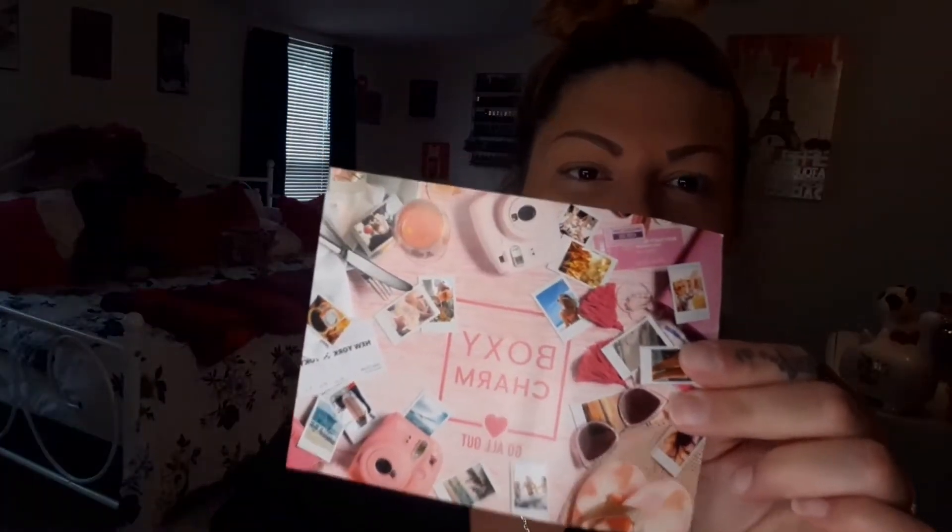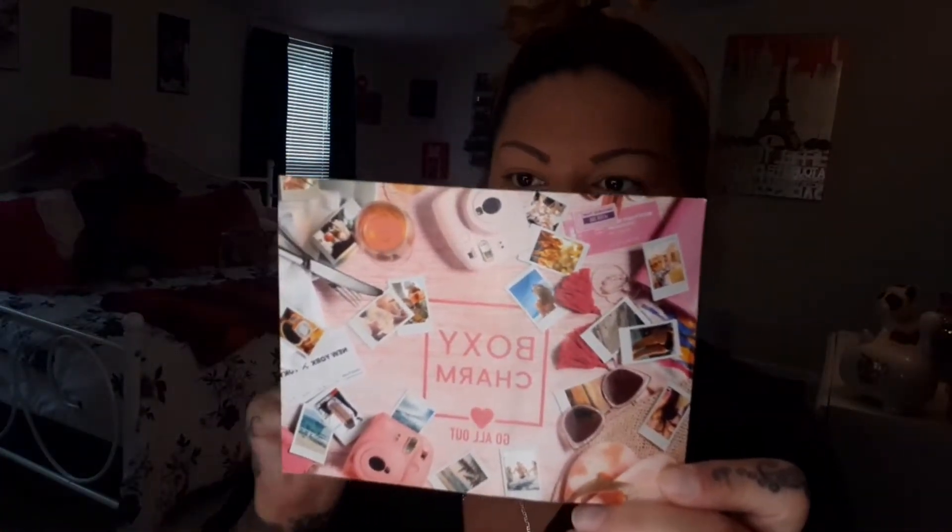I'm on today because I have to get ready to go to the store and I'm doing an unboxing for my base box — Boxy Charm. So let's get into this because I gotta be quick today. I had to open this in the car the other day. The theme says 'go all out' — I guess it's like a travel theme. Let's get everything out so we can get this box out of the way.